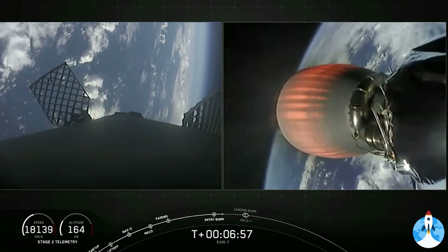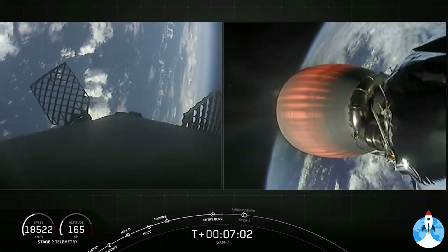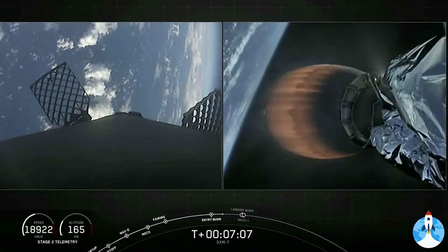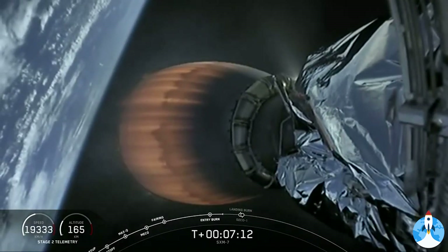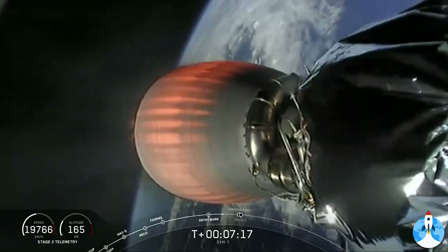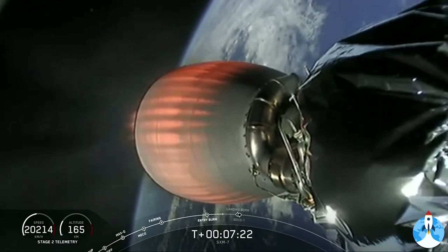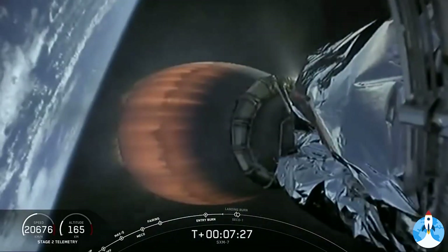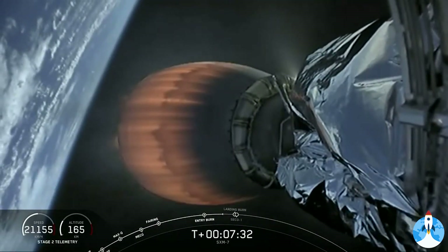Trajectory continues to look nominal there for second stage on the right-hand side of your screen. I love that view of the MVAC nozzle glowing orange with Earth behind it. Next up, we have a couple of major milestones happening back-to-back: the start of the landing burn followed immediately by SECO-1, or second engine cutoff 1, on the second stage. SECO is where we shut down that MVAC engine to allow the second stage to coast for a little bit. This event preserves the fuel until we need it for the final burn to take us to our targeted orbit for the SXM-7 satellite.